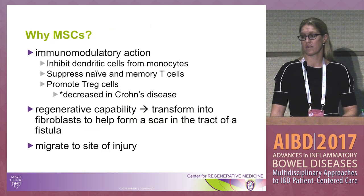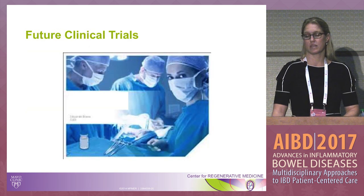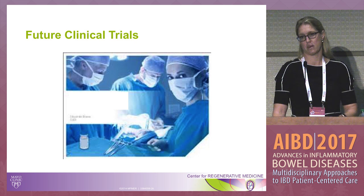One future clinical trial coming to the US shortly is the Tigenix trial — the same phase three trial published in the Lancet — being repeated now in US and European centers. You may be hearing about that soon.